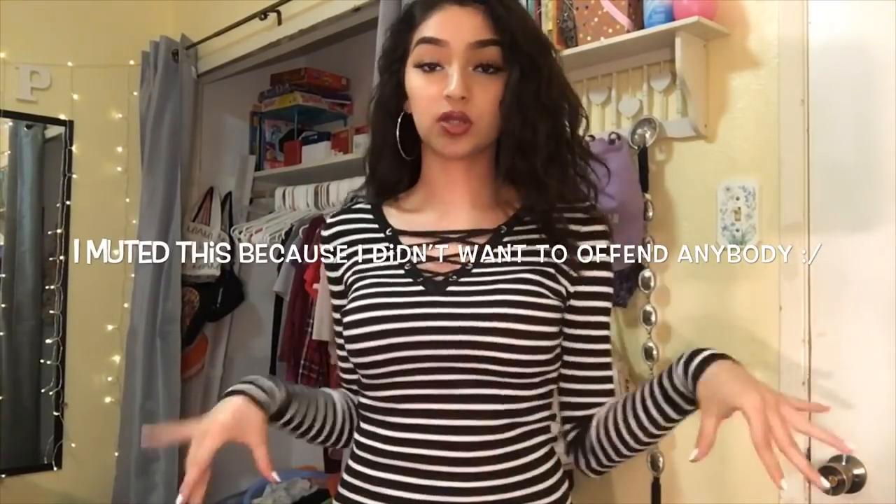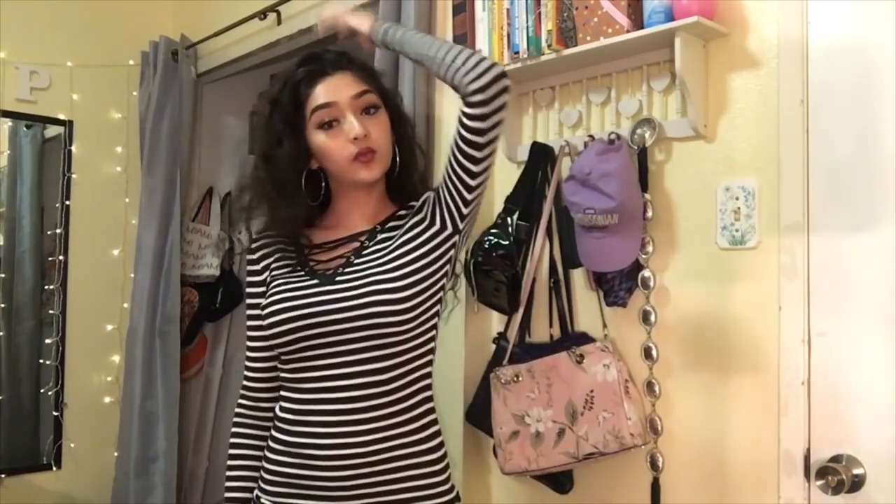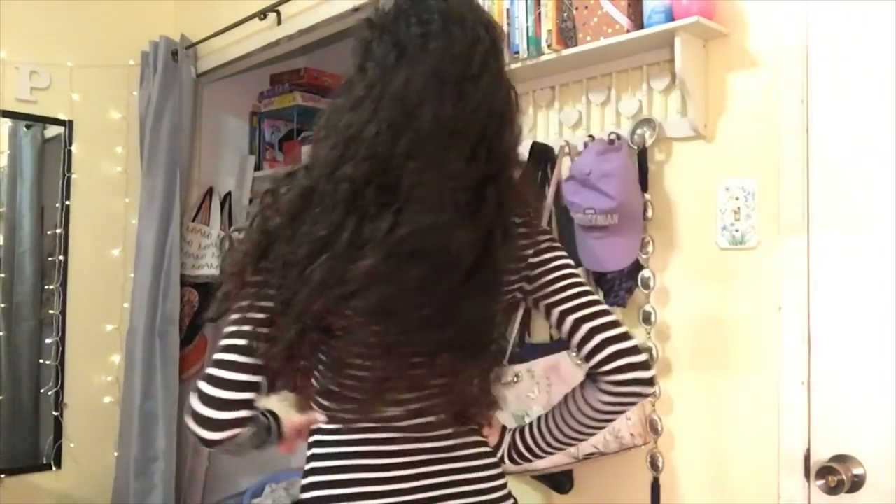This next shirt is a striped shirt and now that I'm trying it on, I don't like it. I never wear it because of how it makes me look. I just turned the lights back on after my break. I think I'm going to donate this one as well.